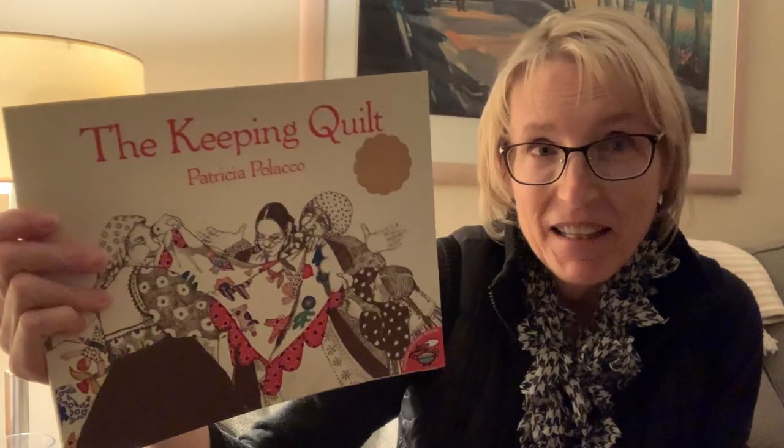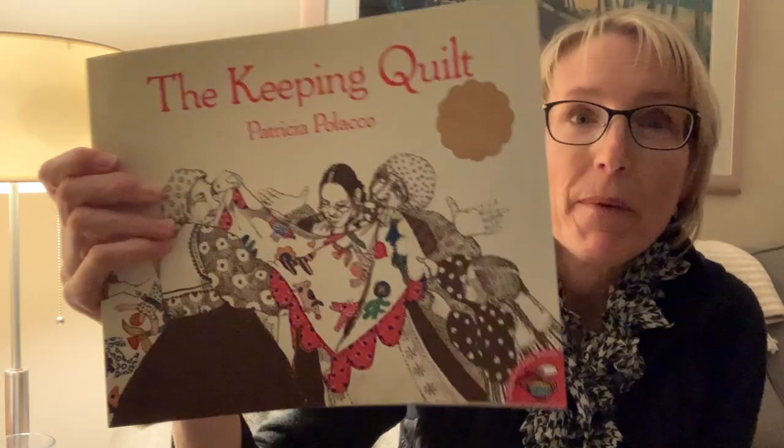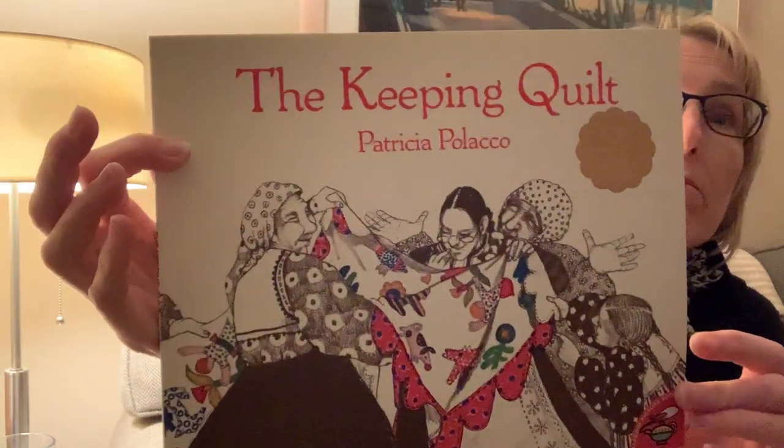Hi again. Here's another story for Read Aloud. This week I chose The Keeping Quilt by Patricia Polacco. It's a story about a quilt, so I brought one of my quilts to show you. If we were in class, I would bring more quilts for you to look at. This is one from our family. Do you have a quilt at home?